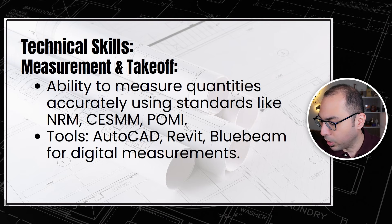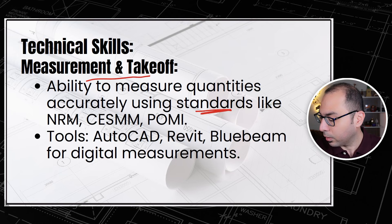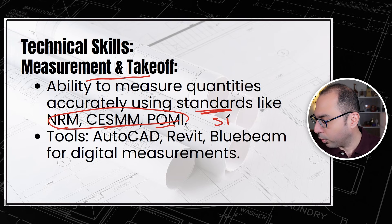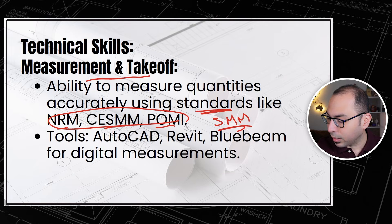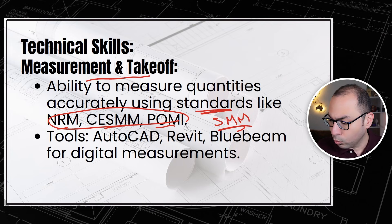Under the technical skills, the first skill is measurement and take-off. This includes the ability to measure quantities accurately using standard methods of measurement such as NRM, SISM, and POMI. We should be able to measure quantities in accordance with these standards — this is a very important skill that any QS should have.